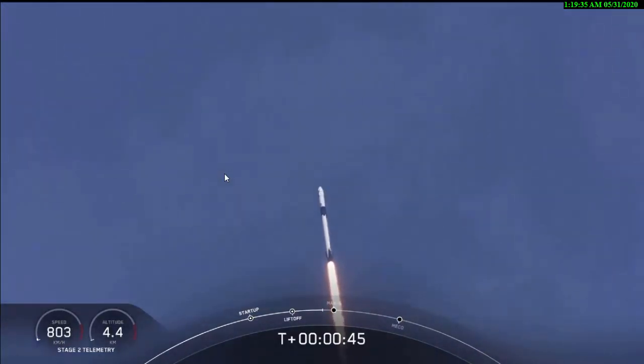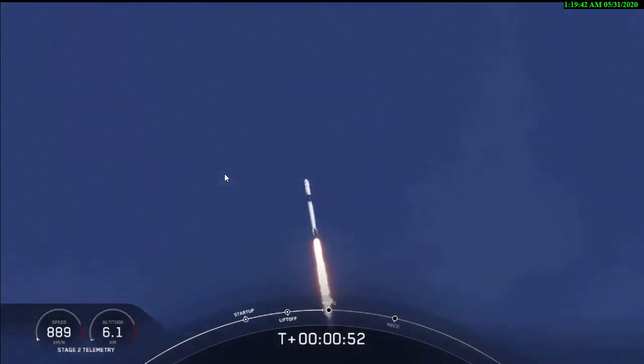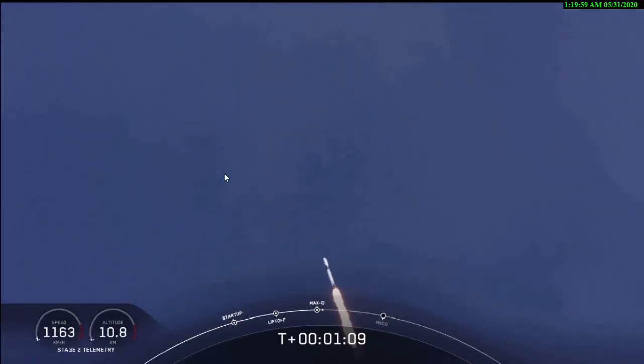M1D throttle down. We're throttling down to get ready for the period of maximum dynamic pressure. We're in the throttle bucket. Reports say all systems are go. Vehicle is supersonic. We've exceeded Mach 1 on the Falcon 9. M1D throttle up. We're throttling back up to full power as we're through Max-Q.